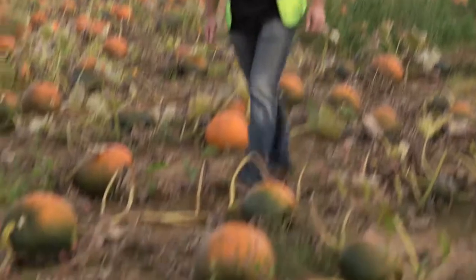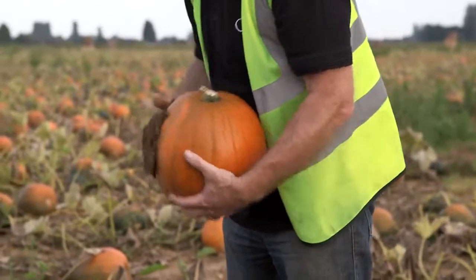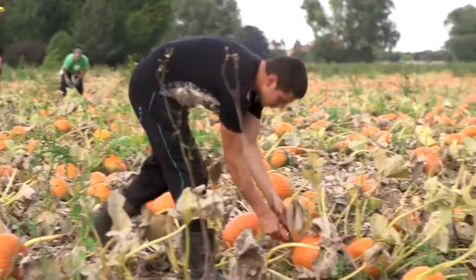In September, this farm starts to pick pumpkins that are between 500 grams and 10 kilograms — that's a really big pumpkin. The team go through the field cutting the pumpkins from the vines.